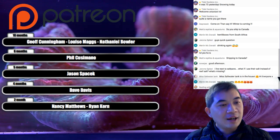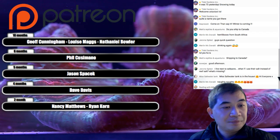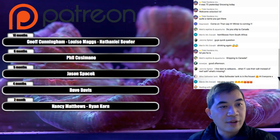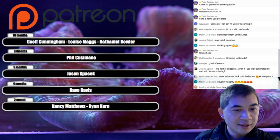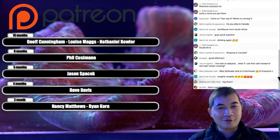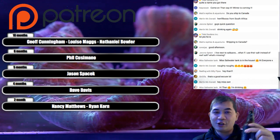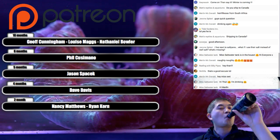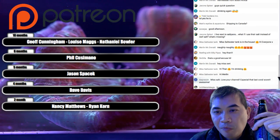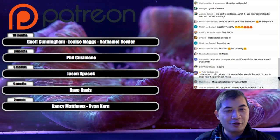Welcome everybody! Questions: shipping to Canada — unfortunately no, this is US-only shipping. Hello from South Africa! And of course all of you guys are welcome to partake in whatever is legal in your area.